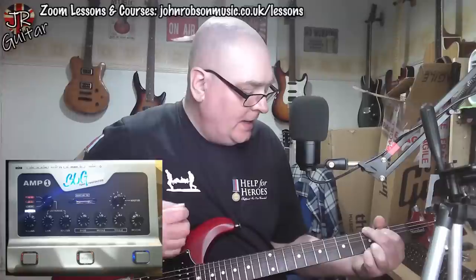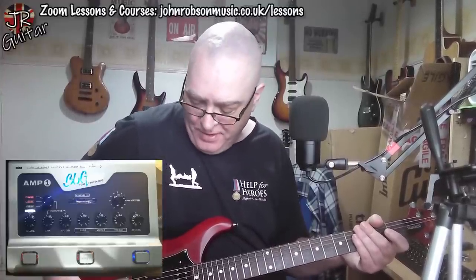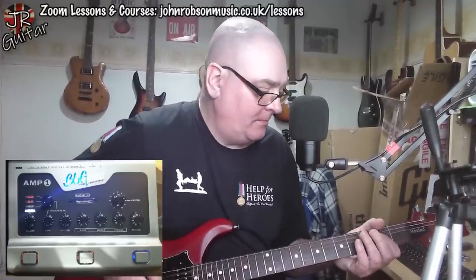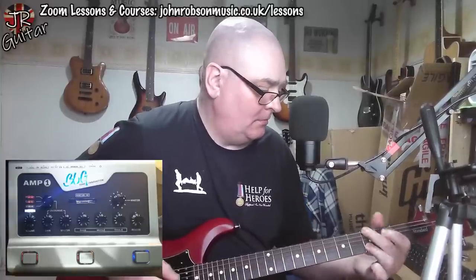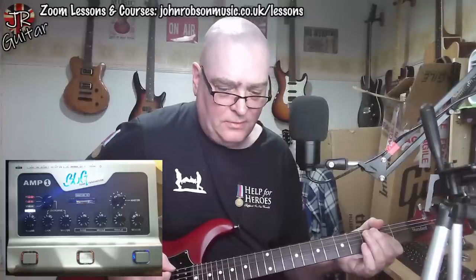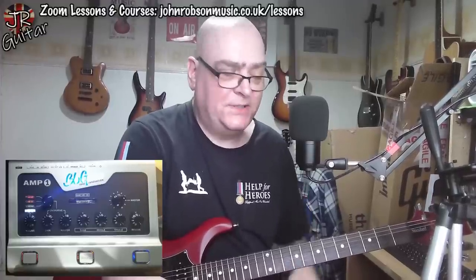Let's take a listen to what that clean tone sounds like if I go to full humbucker mode, bridge pickup, and wind the guitar's volume all the way up.